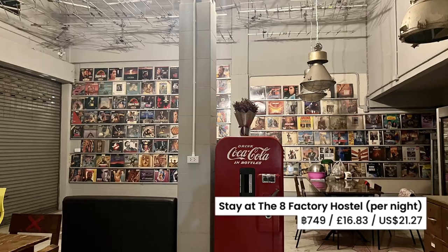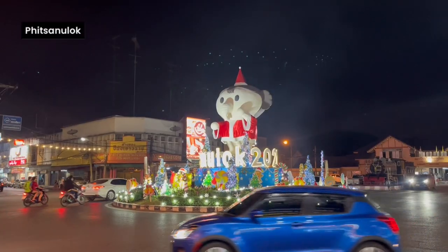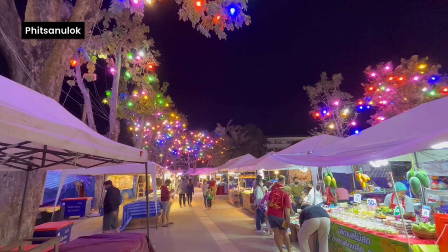We stayed in a clean and modern room at the 8 Factory Hostel. If you're visiting in December, you'll be able to enjoy the town's extensive Christmas and New Year illuminations.